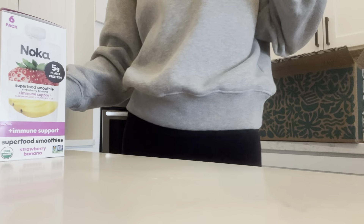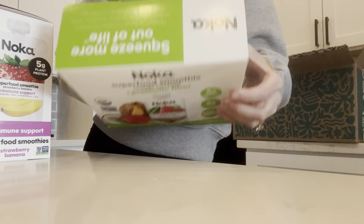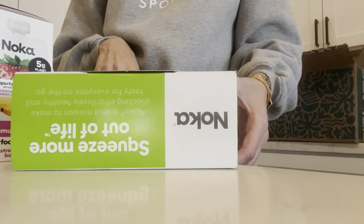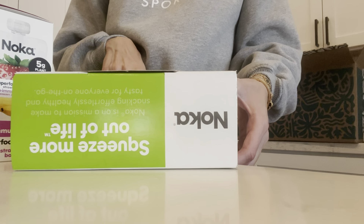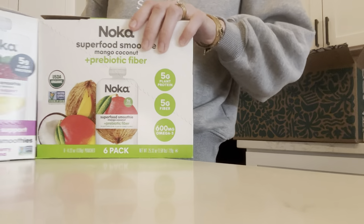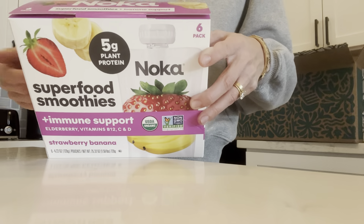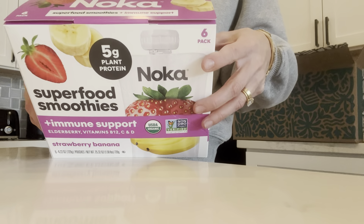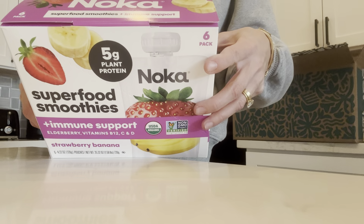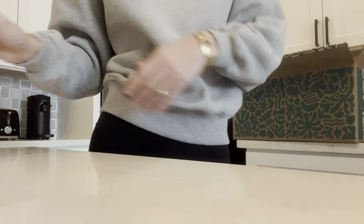Okay, I got two of these NOFA packs for Tommy. I got the Superfood Smoothie Mango Coconut — it has prebiotic fiber, plant protein, and flax. I've bought this one before and it's really good. And then this one I haven't bought before but he loves bananas, so this one's just strawberry banana. It says immune support, elderberry, vitamins B12, C, and D. So I just got him some of those packets.